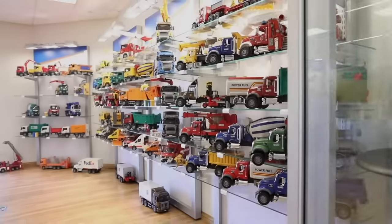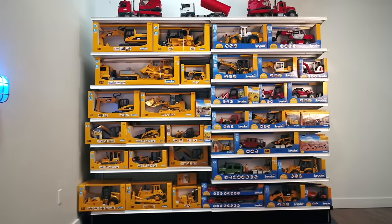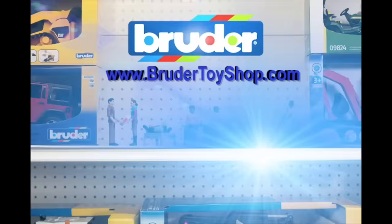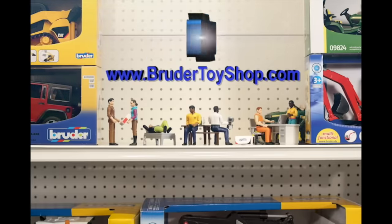The Brooder Toy Shop and testing site is a magical place with 790 linear feet of Brooder toys and trucks on display — that's almost two and a half football field lengths of Brooder.